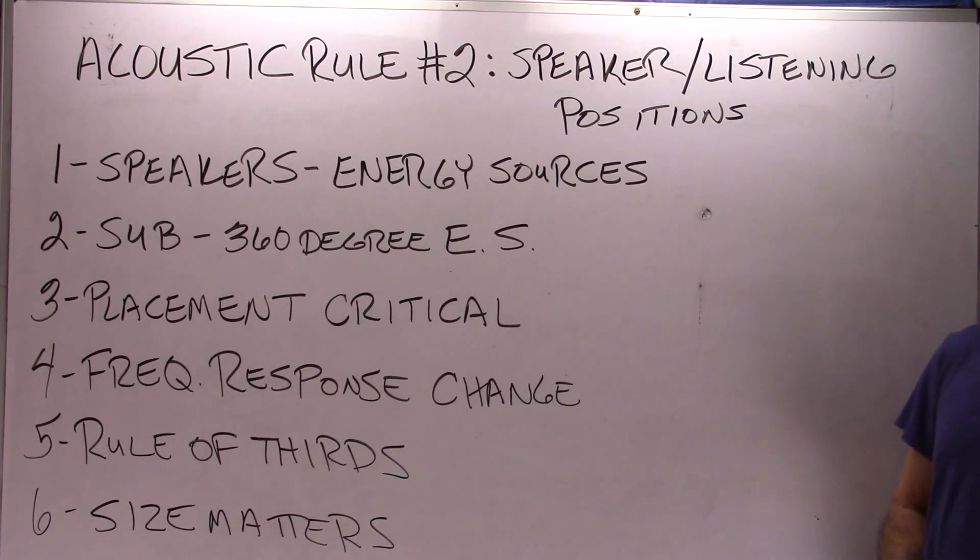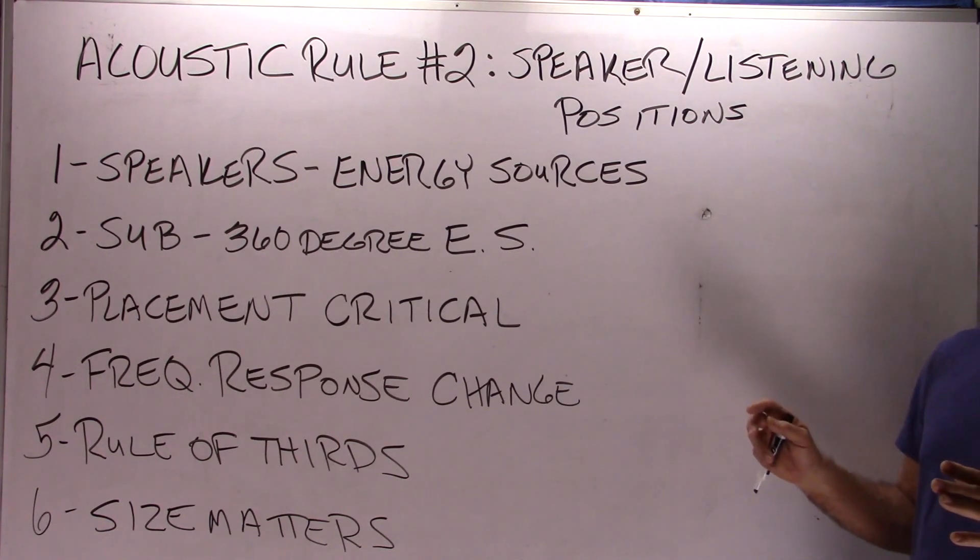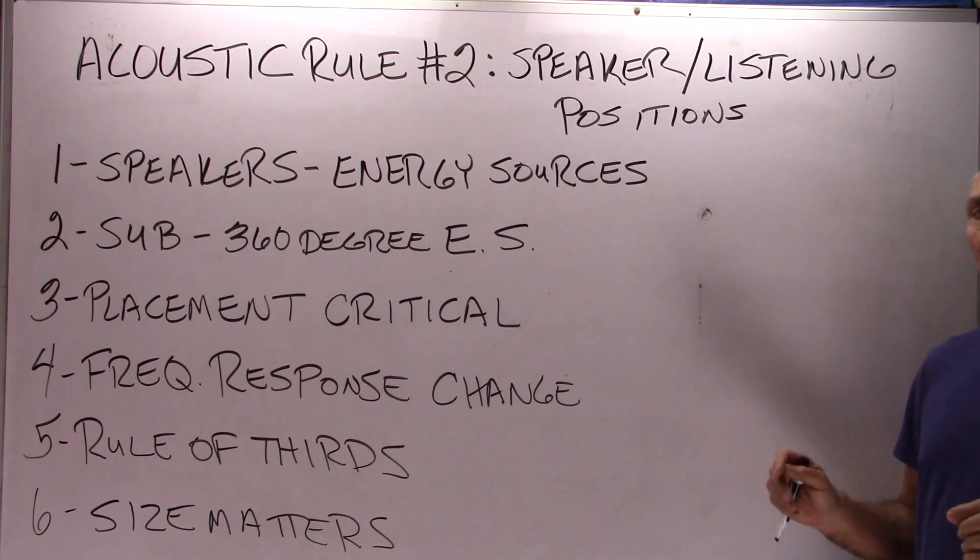Hi everyone, Dennis Foley from Acoustic Fields. Today we are going to discuss our second acoustic rule in the series — and there's probably going to be ten or so of these — and that's the speaker and listening position in the room, kind of that power triangle as we call it. The speaker position and listening position in the room are critical, and you've got to get that right at the beginning before you do any kind of treatment.